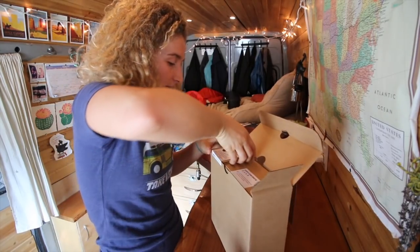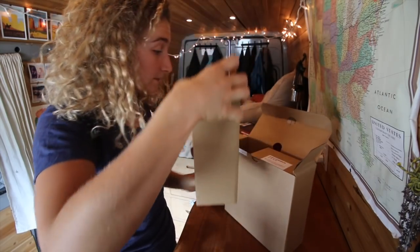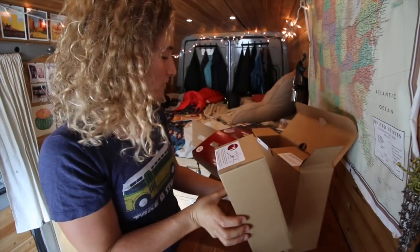Oh my gosh, it's so self-explanatory. This is amazing. This is box step one — it says it on the box. This is like what IKEA should be.